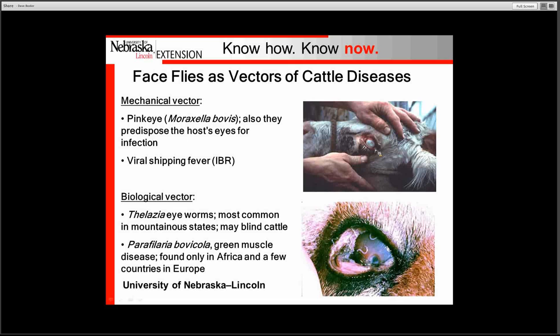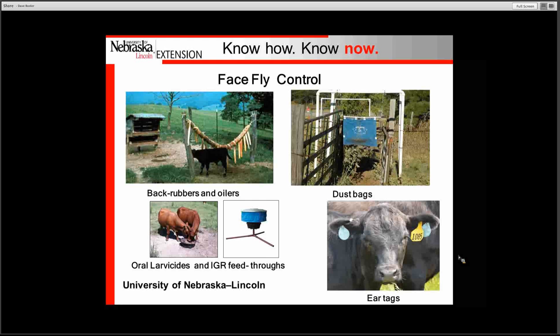The issue with the face fly is certainly the mechanical vectoring of the pink eye bacteria, Moraxella bovis. This can really cause some issues in cattle, especially younger animals — here is a picture of a damaged eye. It can also be a biological vector of the eye worm usually found in mountainous states. We do have several different types of pink eye vaccines available, and if you are historically experiencing pink eye problems, it would be great to consult with your local veterinarian to get their recommendation on the right vaccine.